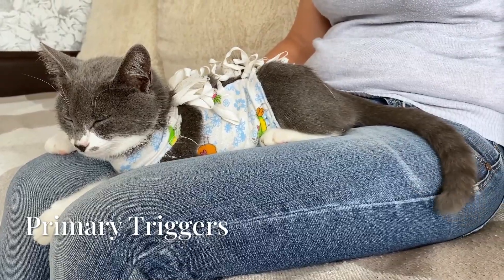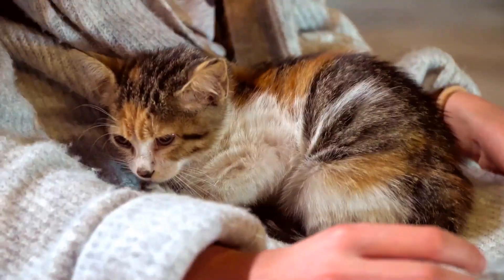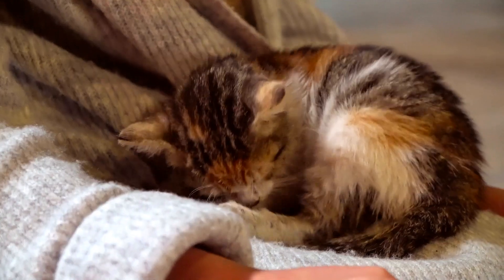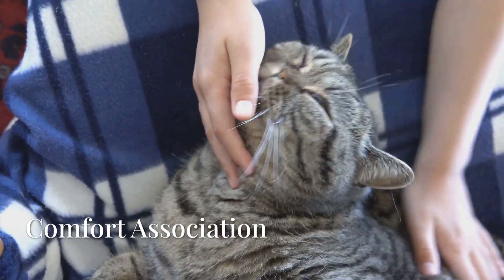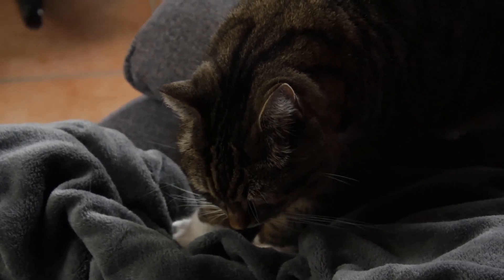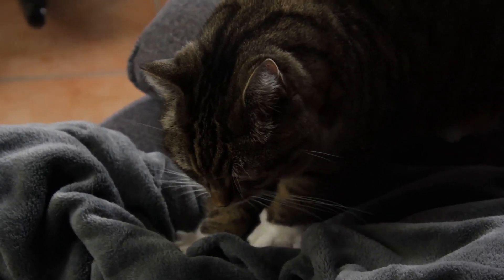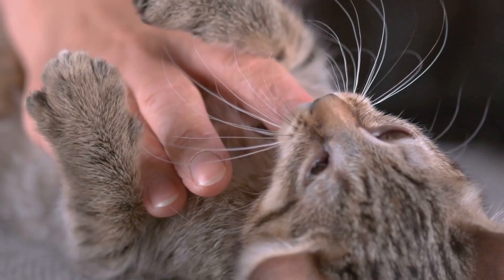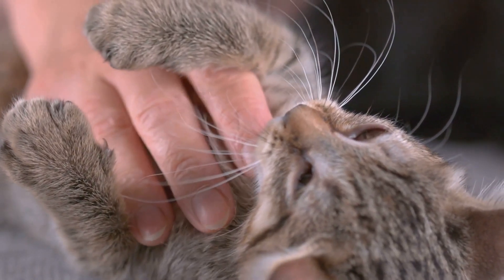But why do adult cats continue this kitten behavior? Data analysis across thousands of cases reveals three primary triggers. First, comfort association — the kneading motion is neurologically linked to the contentment felt during nursing. When your cat kneads your lap, they're essentially saying this feels as safe as being with mom.